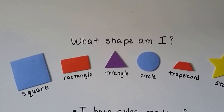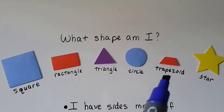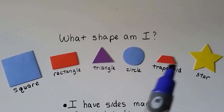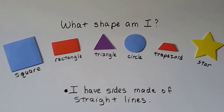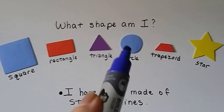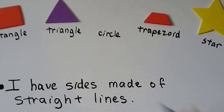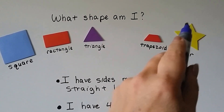Let's try one with some shapes. What shape am I? We've got a square, a rectangle, a triangle, a circle, a trapezoid — see how the top is small and the bottom is bigger and the sides are slanted? That's a trapezoid. We also have a star. The first clue says: I have sides made of straight lines. Square, rectangle, and triangle have straight lines, but circle doesn't, so we get rid of the circle. Trapezoid has straight lines, and star has some straight lines going around it.